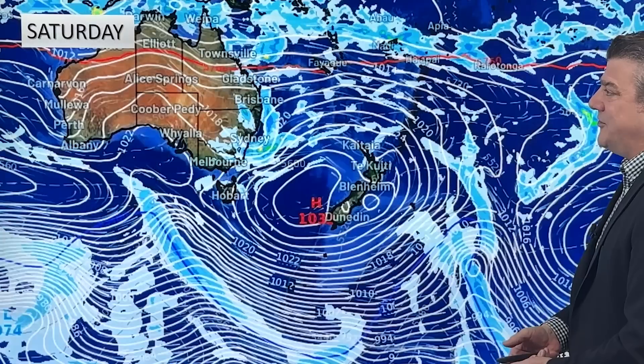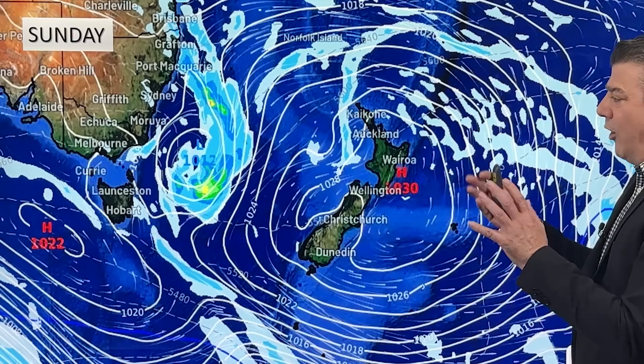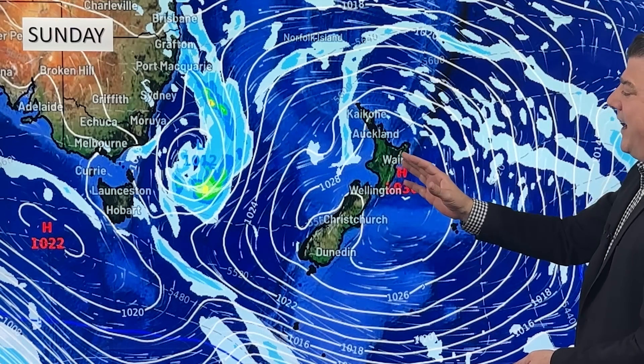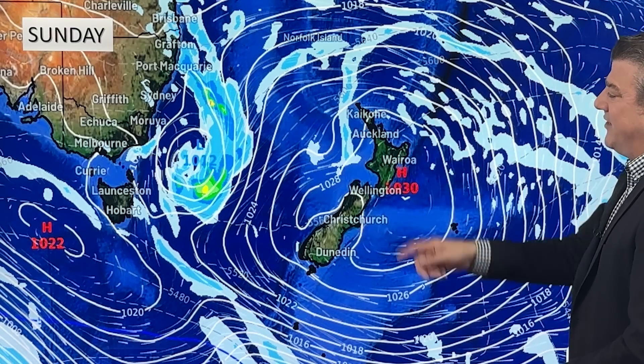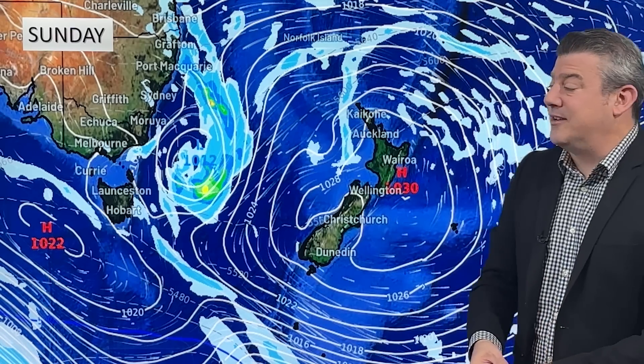This weekend, the next high comes back and settles things back down again. There's a little area of wet weather over in Australia worth keeping an eye on — no urgency. As we go towards the end of the weekend, the high is perfectly over us. There might be a couple of showers with the easterly flow for Northland — it'll be welcome but won't do much, unfortunately. Better for rain tanks rather than gardens and farms.